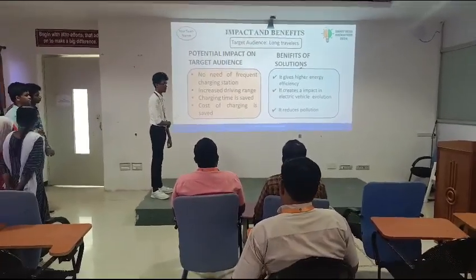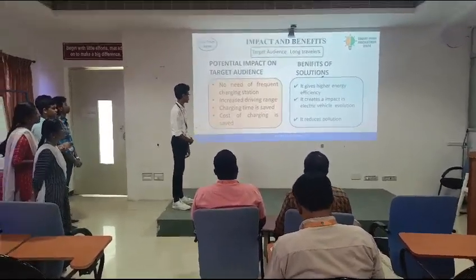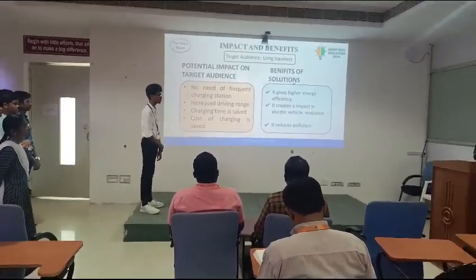Secondly, increasing driving range. We are regenerating the electricity, so the driving range also increases, and charging time is also saved. The cost of charging is also saved.